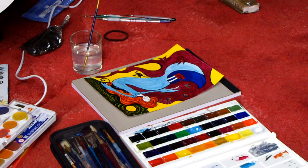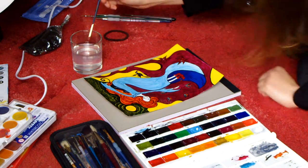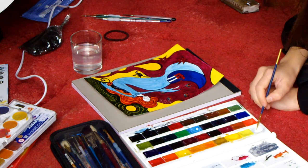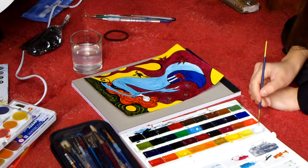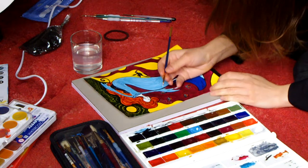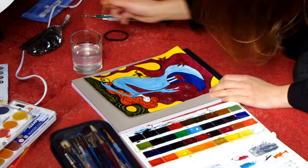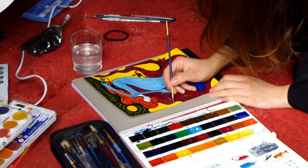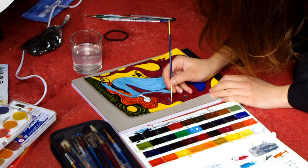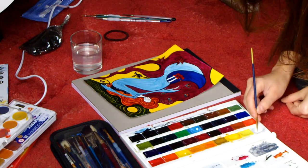Another thing that people sometimes mention about my paintings is the fact that it looks a little bit like stained glass, and that effect is actually achieved by the medium I use. I use something called honey watercolours, which is a different type of watercolour. The name comes from the fact that the pigments are mixed with honey, and that preserves their brightness and the vibrant colours that come out of it.